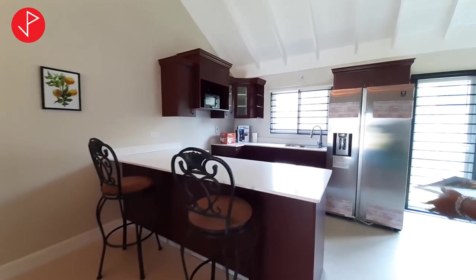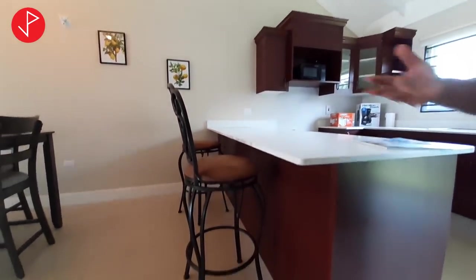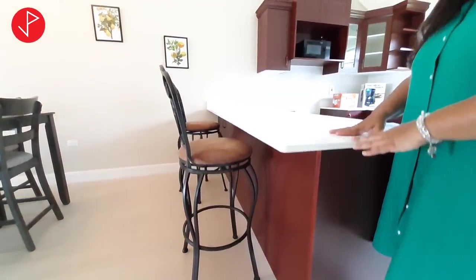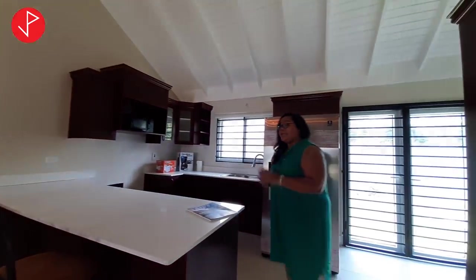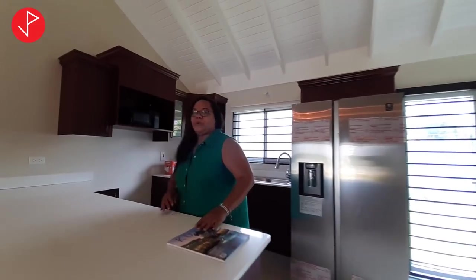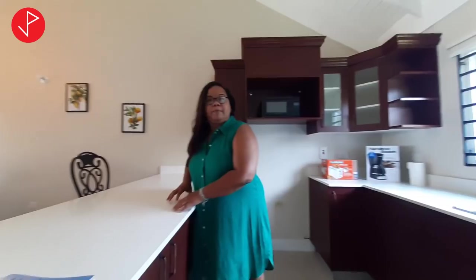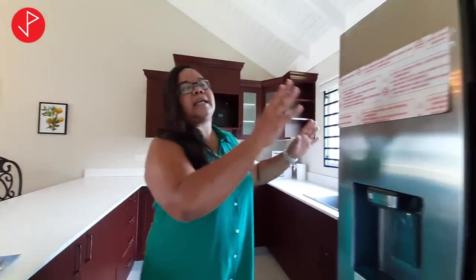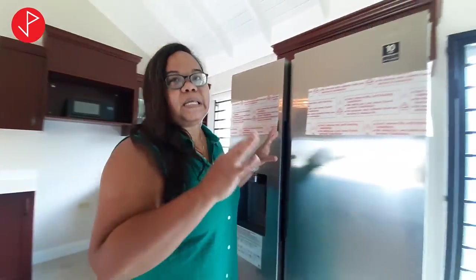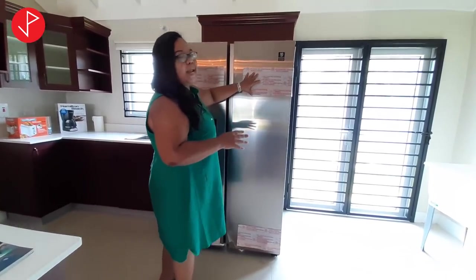We move now to the open plan kitchen, and as you can see we have two nice chairs so you can envision yourself having breakfast in the morning or a glass of wine at the end of the day. There's also enough space for your vegetable preparations and a very large sink. Everything you're seeing — all the appliances — are new. Some are still in the box or plastic is still on them.